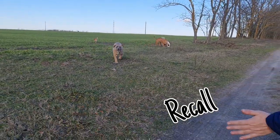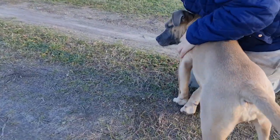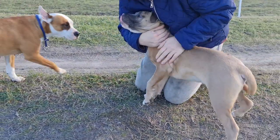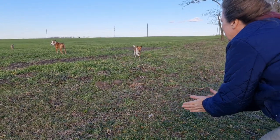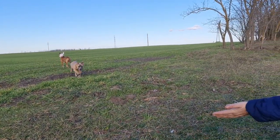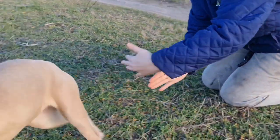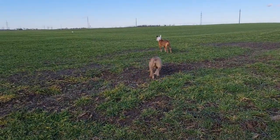Time to see if she comes back when called — hand signals, voice, and a lot of praise. I'm pulling her into my side so that finally she'll sit in front of me and know her place is by my side. A little repeat from further away, keeping focused on me and pulling her to my side again. And off she goes — playtime.